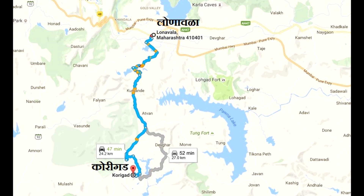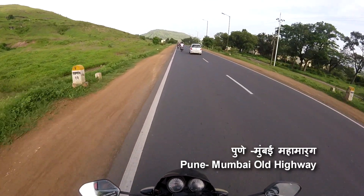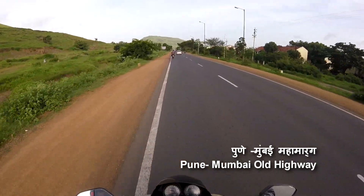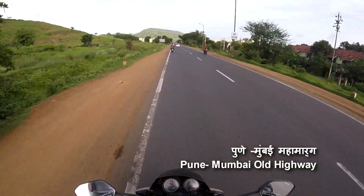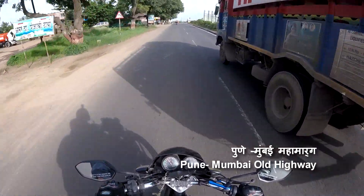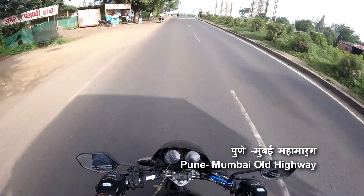Khorigarh Fort is located at 24 kilometers from Lonavala. To avoid traffic in Lonavala, I chose the Pune-Kamshet-Pamnanagar Khorigarh road. I am heading towards Kamshet via the Pune-Mumbai Old Highway.